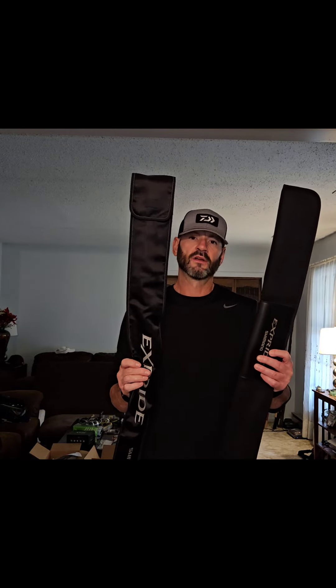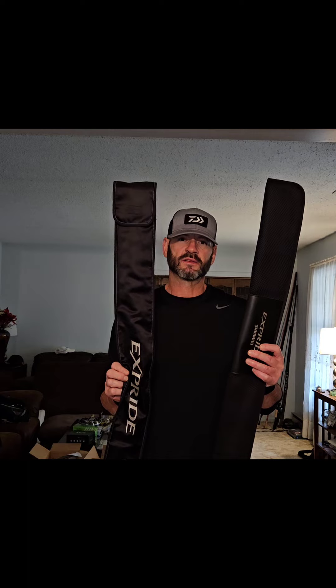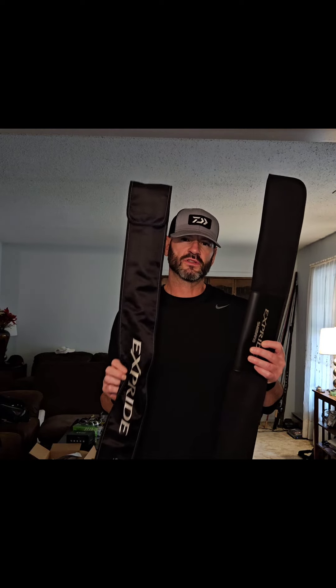For you finesse anglers or BFS anglers, I'm getting ready to load up some absolute killer rods — some Shimano X-Prides. I've got a 2022 and a 2017; both are mint new, they were display models. They look like new, you can tell they haven't been used. I'll have some detailed pictures and more information up as soon as I get them put on my store.